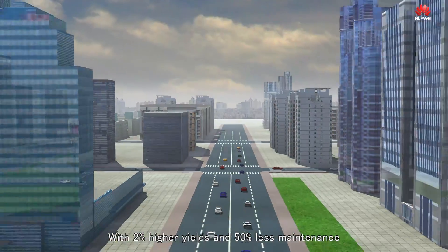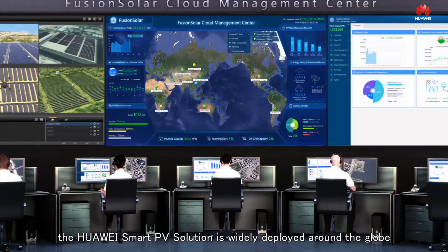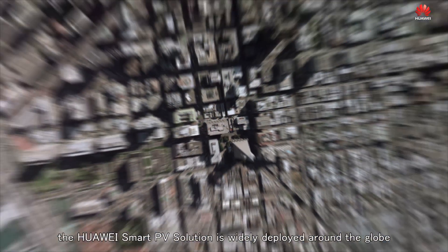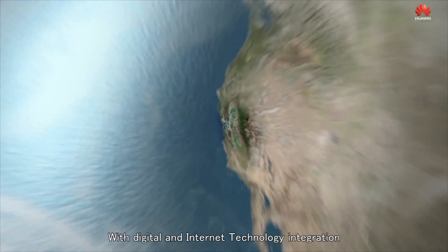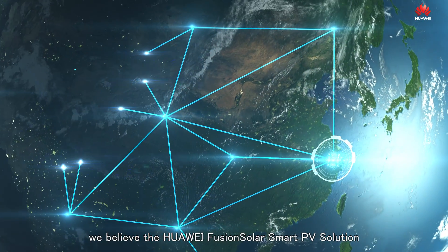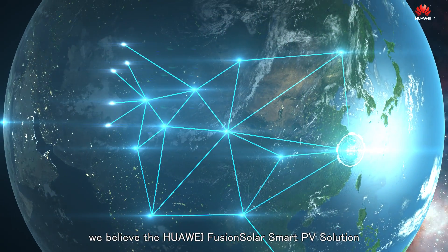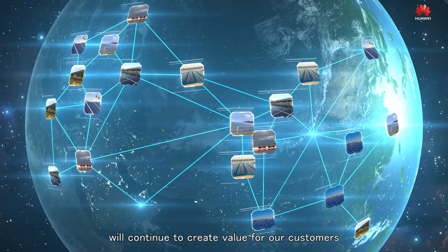With 2% higher yields and 50% less maintenance, the Huawei Smart PV solution is widely deployed around the globe. With digital and internet technology integration, we believe the Huawei FusionSolar Smart PV solution will continue to create value for our customers.